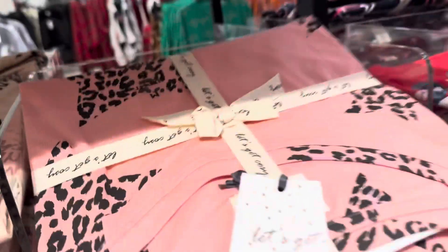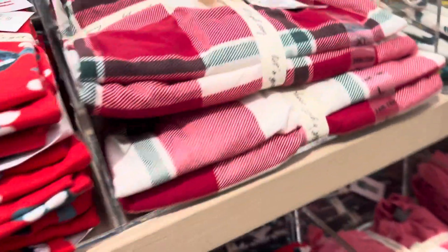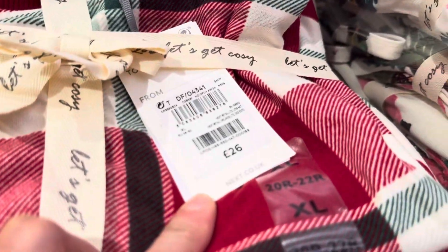The other side I will show you. This pink one is 20 pounds. And this one is 26 pounds.